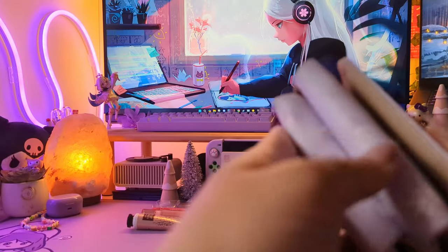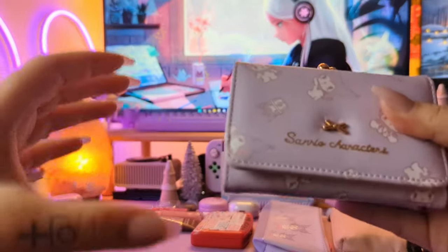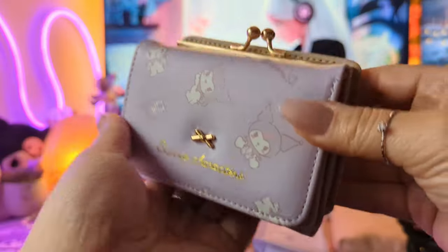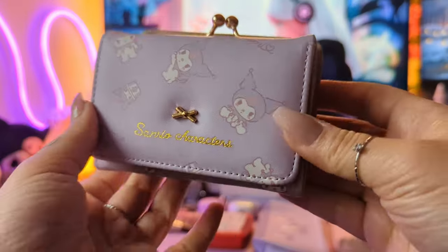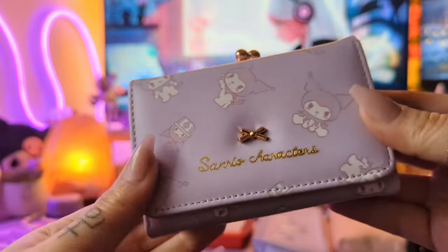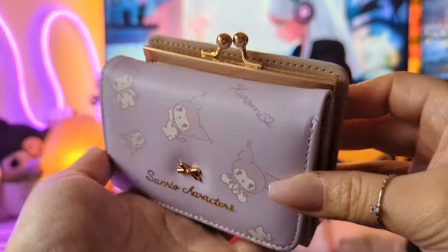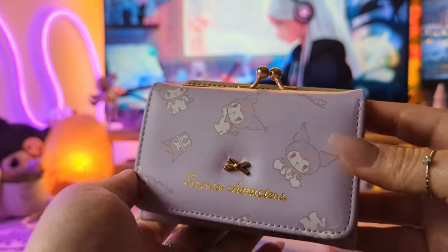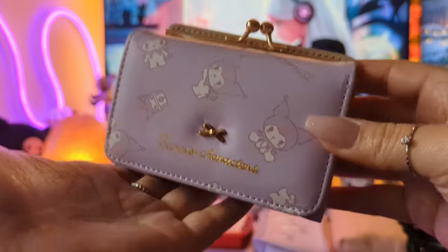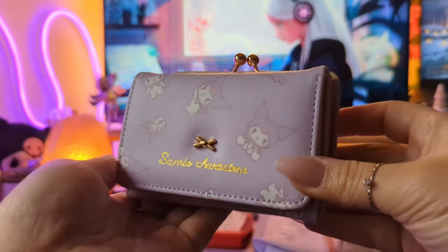Next is my wallet — this is from AliExpress, I actually unboxed it in a short-form video. It says Kuromi on the inside and it's smaller than what I'm used to. I used to use a big Michael Kors wallet, but I wanted something cute and purple that matched my aesthetic. I tried to find this exact one again but couldn't, so if you want something similar just search 'Kuromi wallet' on AliExpress — they have a million that look just like it, super cute and affordable.